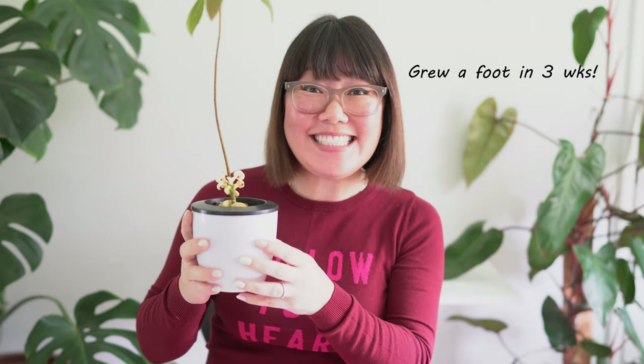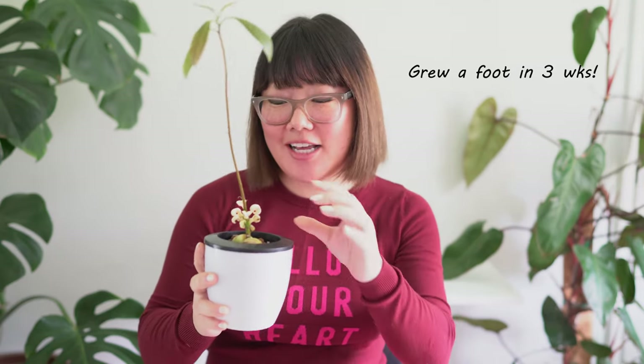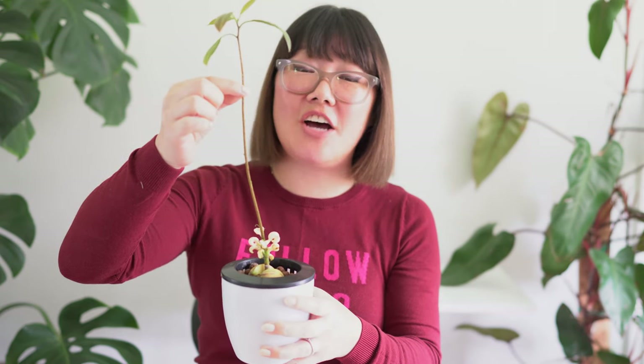And here she is — isn't this amazing? The last time I gave an update she was maybe this tall, she was a wee little thing. And it was crazy because I really was not expecting in such a short amount of time for her to grow practically a foot tall.